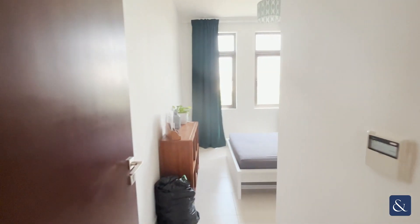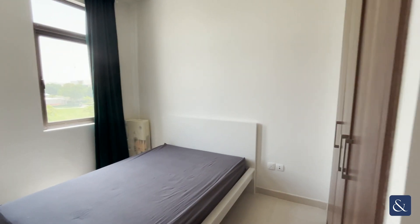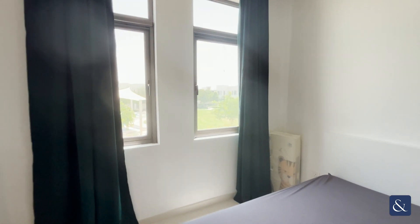Next we have the second bedroom, slightly larger in size, with beautiful views overlooking the park.